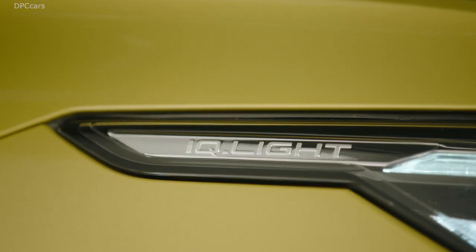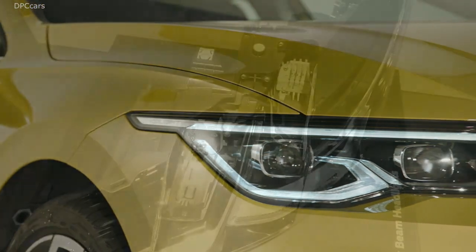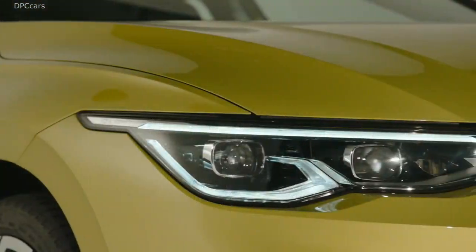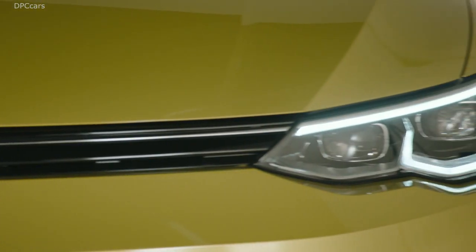The optional IQ Lite LED Matrix headlamps, with their 22 LEDs each, illuminate the road perfectly depending on the driving situation. Signals from the front camera, data from the navigation system, as well as the steering angle and the current speed are all analyzed.